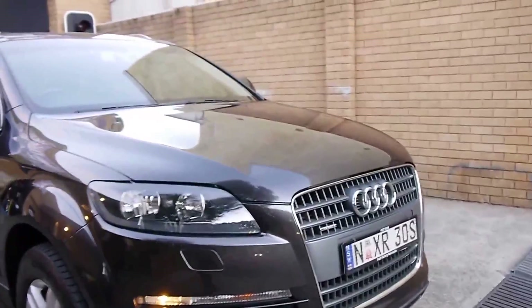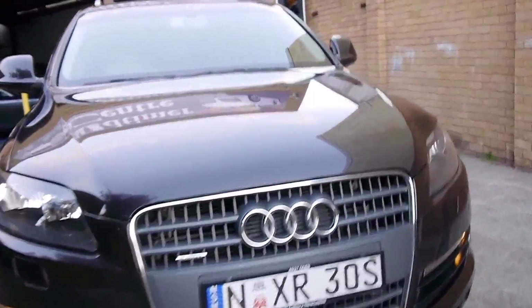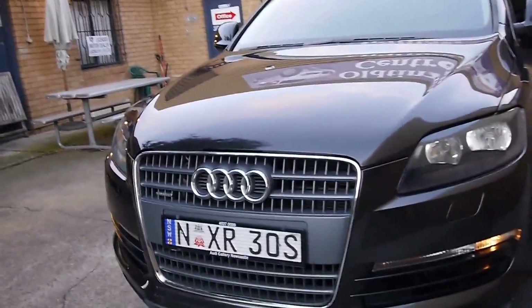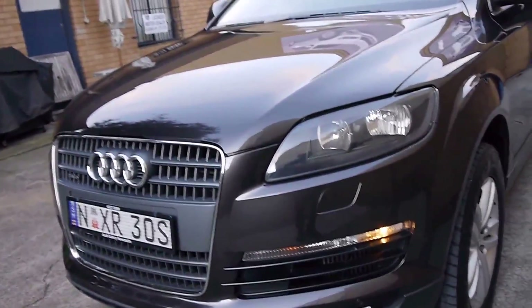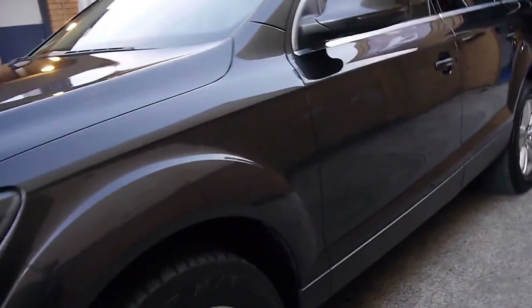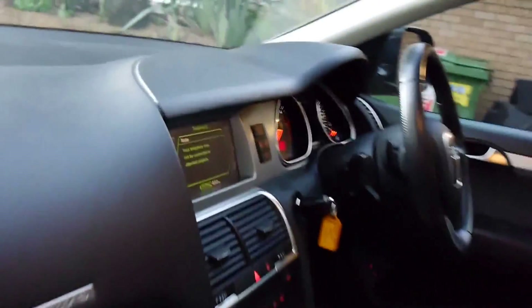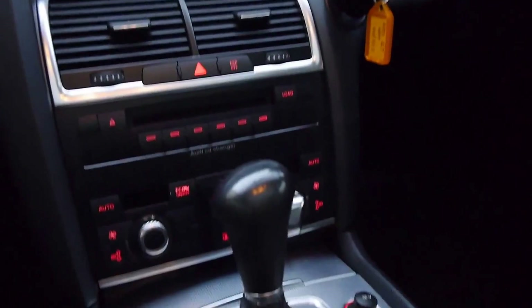So what about this? 2008 Audi Q7 3 litre turbo diesel that's had some highway mileage done and 150,000 kilometres in 7 years. A lot of people say, oh my god, 150,000 kilometres — it's absolutely nothing for a Q7. It's nothing for a turbo diesel 3 litre 6-cylinder that has been absolutely beautifully maintained. I'm just going to get inside — listen to how quiet that is compared to that noisy plane.